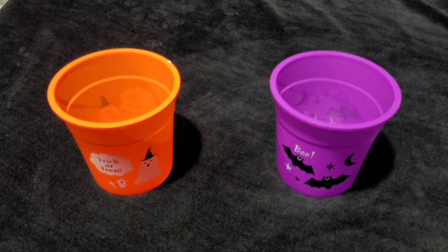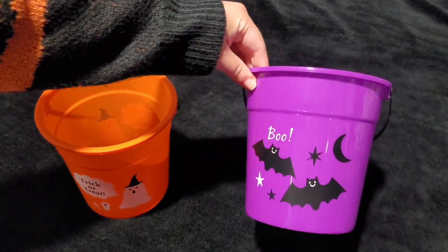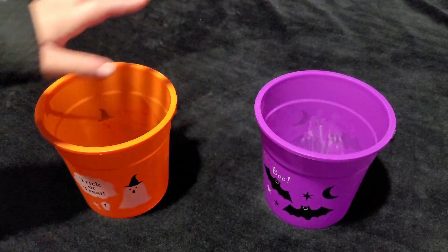Hey! Welcome to Creepy Cozy Cute. I'm Omaya and today we are putting together some spooky baskets for my friends. This year I'm putting together two baskets. I got both of these from Amazon — they actually came in a pack of three, which was perfect.